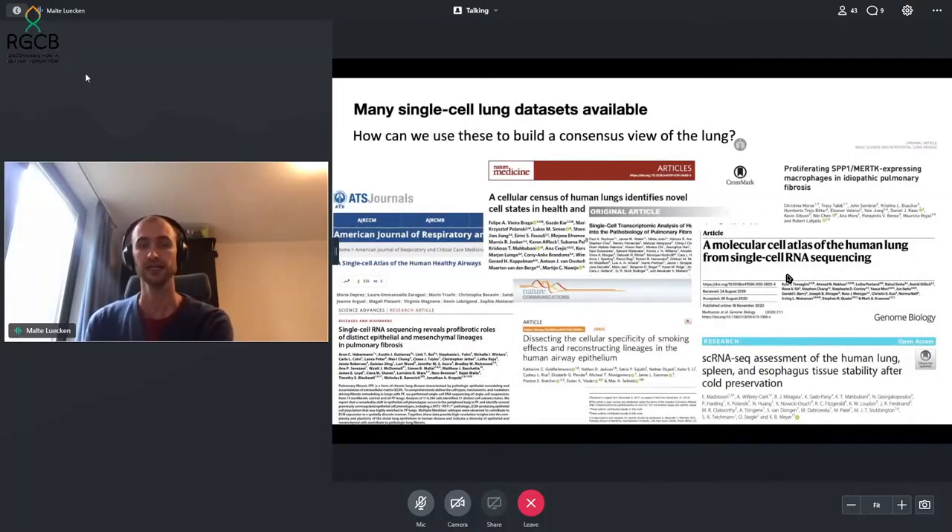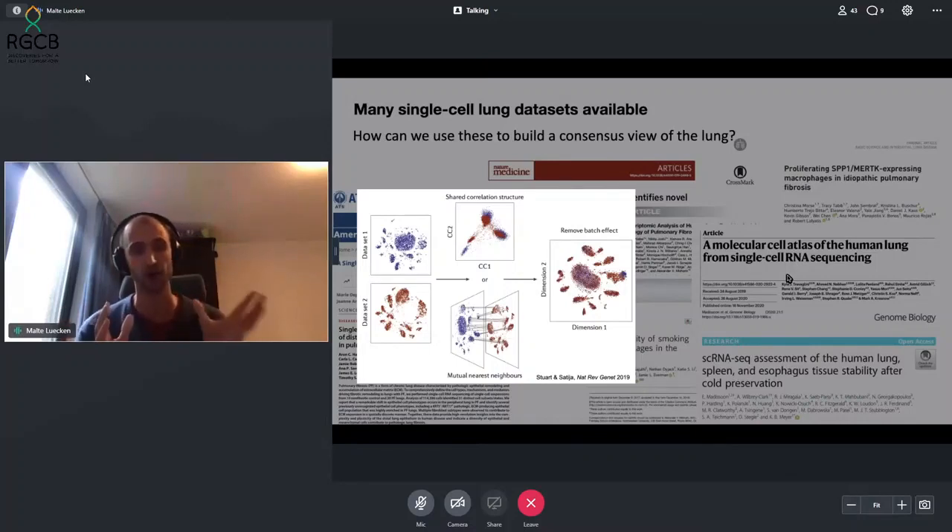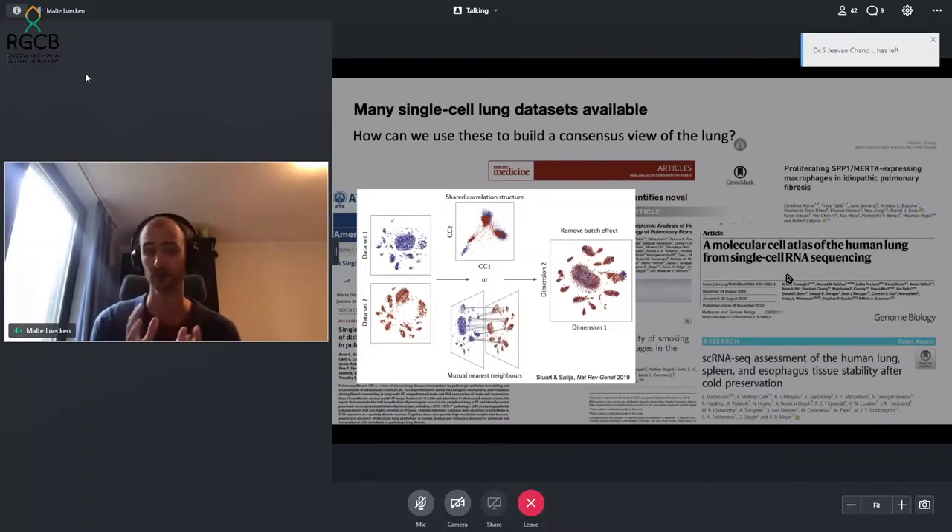The context for us is, very importantly, the lung. There are many single cell datasets available, and we asked: how can we build a consensus view of the human lung from all of these individually published datasets? The general problem is that we have batch effects between individually generated datasets which must be overcome. As shown in a nice review from the Satija lab in 2019, if you have two separate datasets, you need to look for shared correlation structure between the cells to map one batch on top of another and get a batch-removed representation.